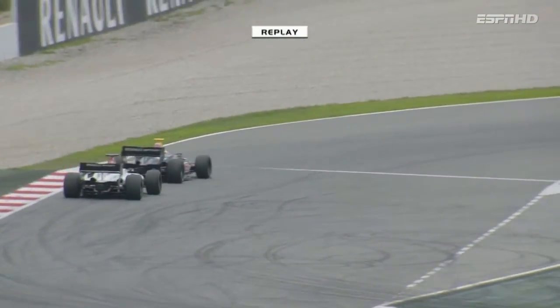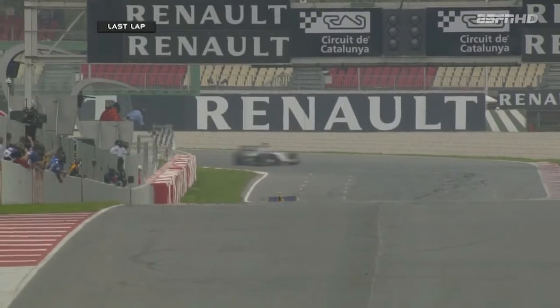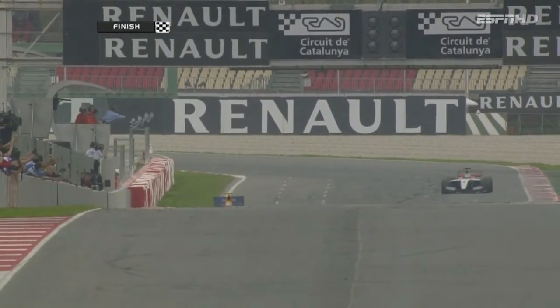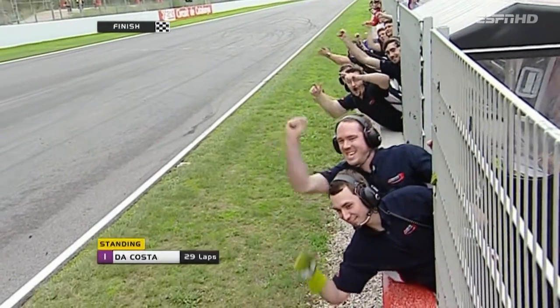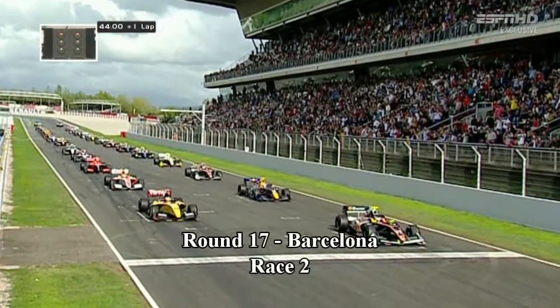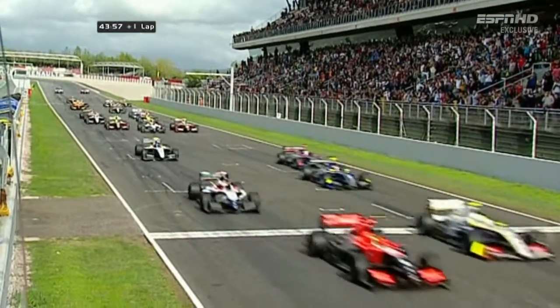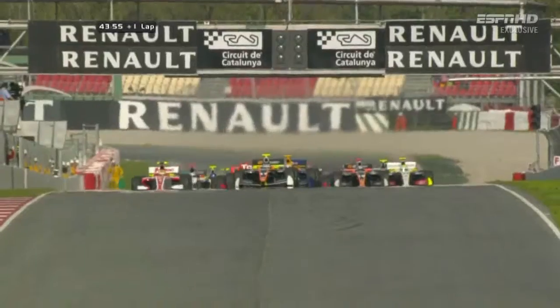Around the final corner, he accelerates on towards the chequered flag. It is a big win for Antonio Felix de Costa in the penultimate round of the 2012 World Series by Renault, with Sam Bird in second. The lights are on, out they go and away we go. A brilliant start from Alaysha from pole. Robin Frinz also well away, though Sam Bird is slightly boxed in the midfield.